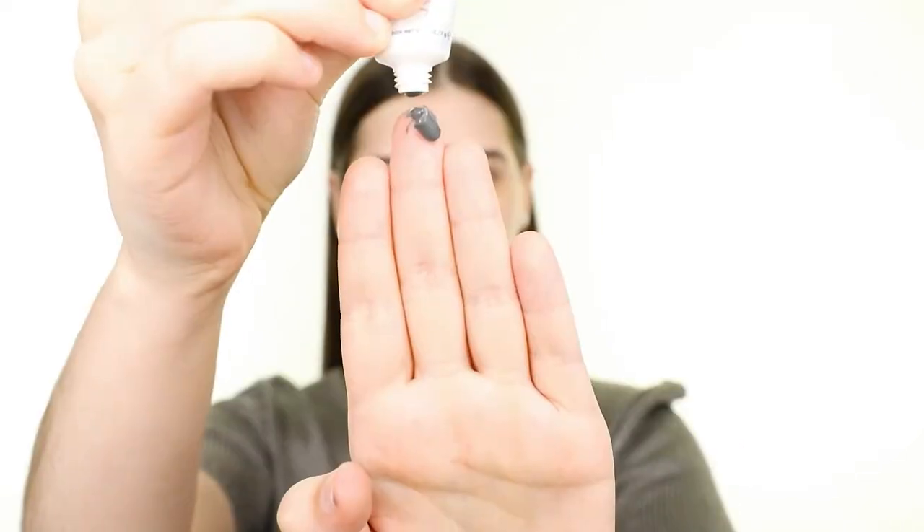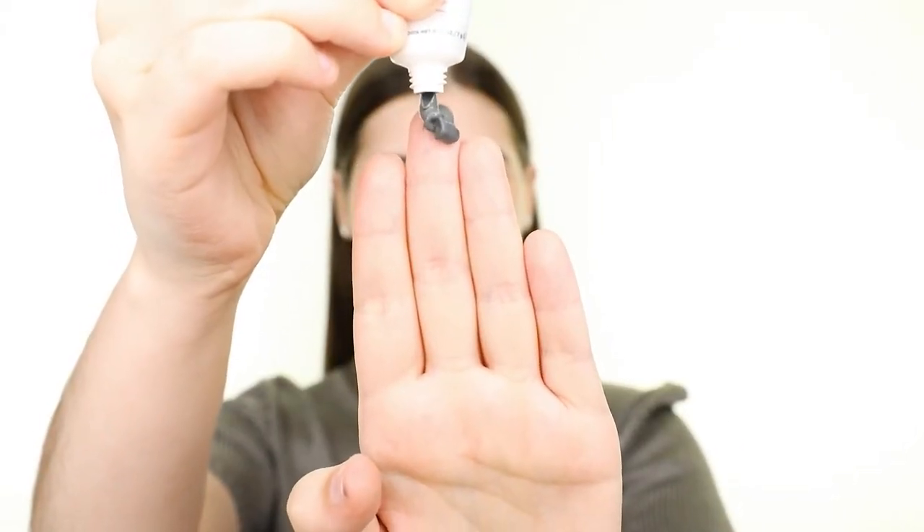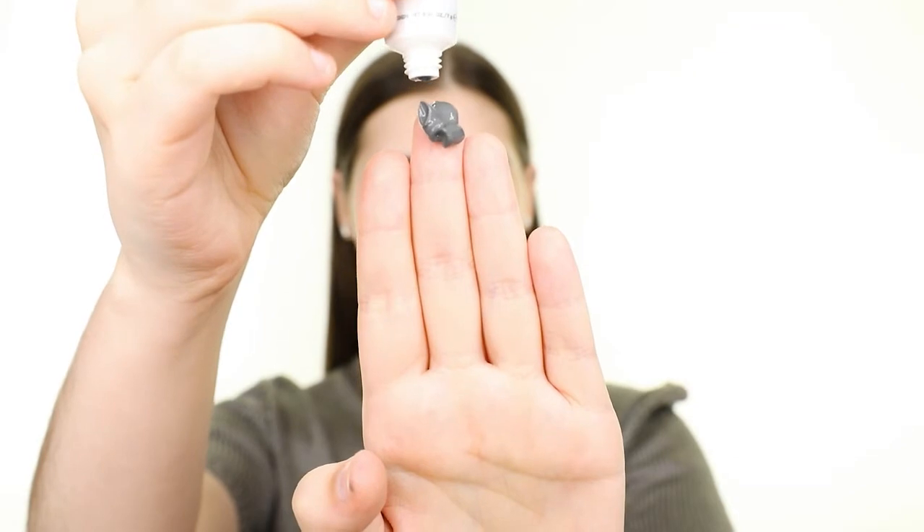Now that we've unboxed everything, let's create a look with the products we received. First, I'm working on skincare with the Super Mud Mask by Glam Glow. This is supposed to be great for unclogging pores, removing dead skin cell buildup, and overall improving the complexion of the skin.